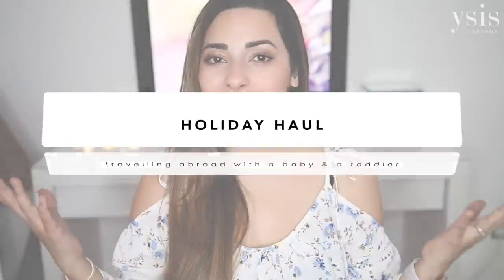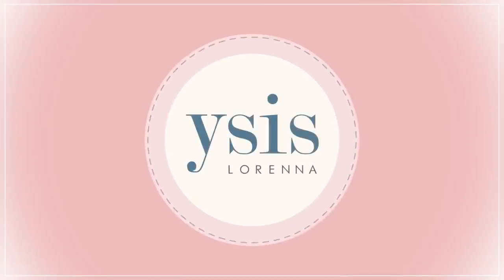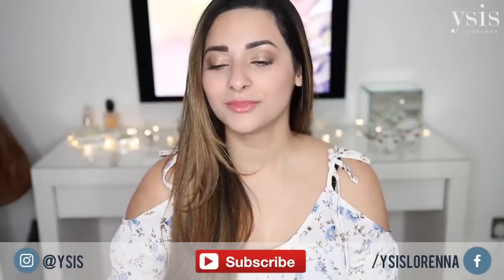Hi guys, welcome back to my channel. Today I'm going to show you all sorts of holiday things that we have picked up recently. I realized when I was looking through all the bags of clothes and bits and bobs for holiday that I didn't share a lot of the things that I bought recently. We're going to Brazil in a few days time, two years since our last trip, so we needed a lot of things and I thought I would share with you all the things that we've picked up.